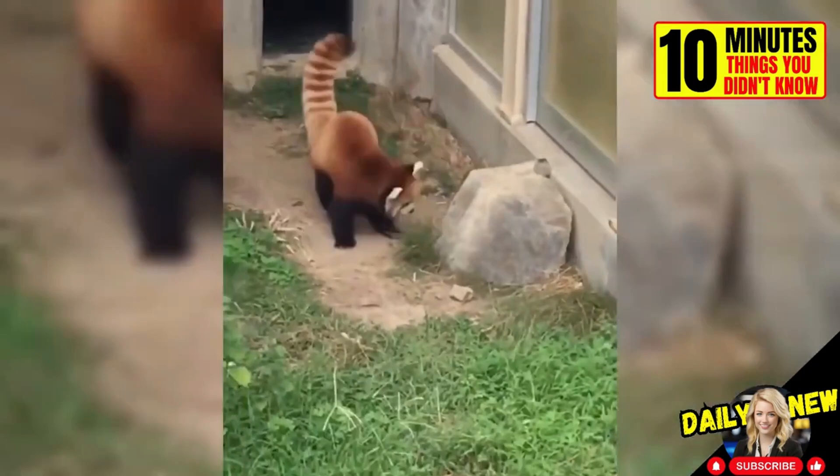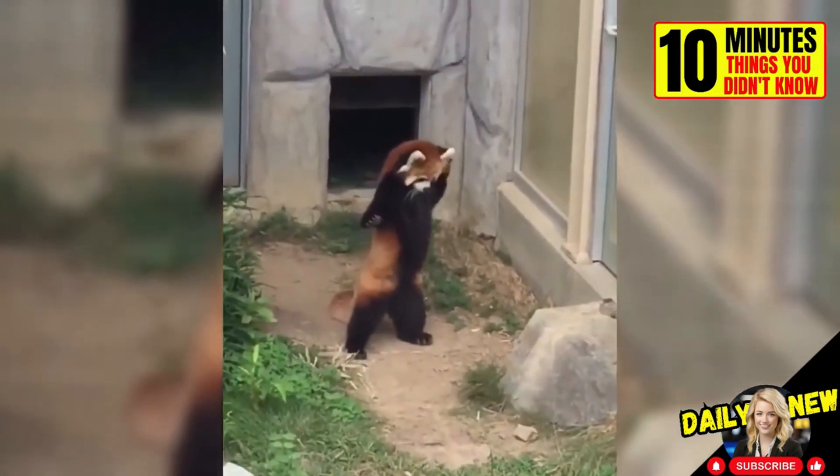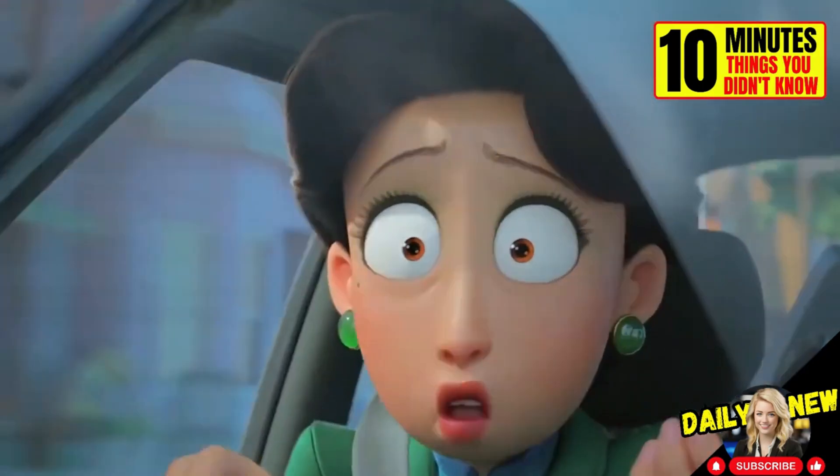When red pandas feel threatened, they stand up and extend their claws to appear larger and more intimidating. This is exactly what May does in the new Pixar movie Red.